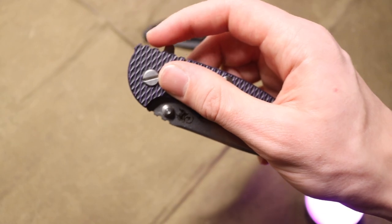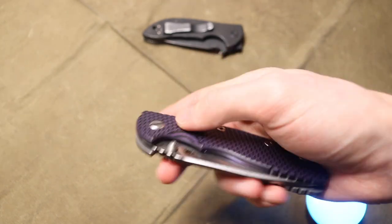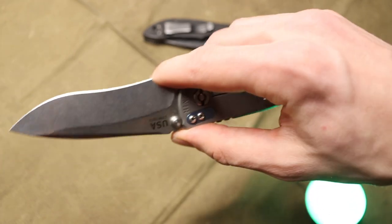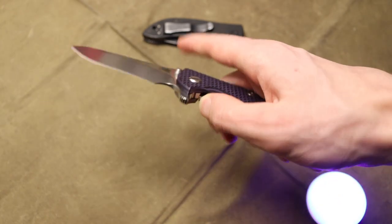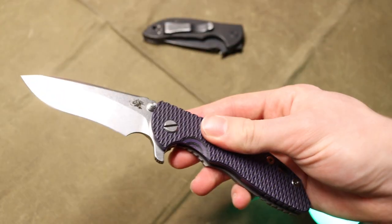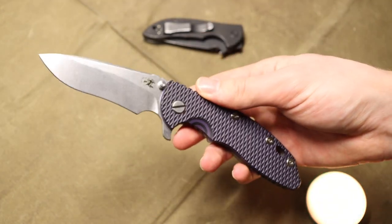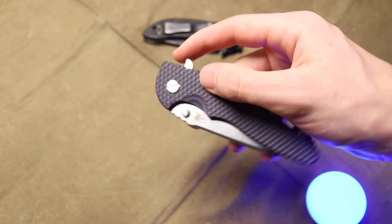Moving into the next blade — the third quarter of the year — is the XM18 by Hinderer. Now this is the full-sized XM18. I do have a smaller one and it does see quite a bit of carry, but for really wanting a knife or choosing something to throw in my pocket, the full-sized three-and-a-half-inch XM18 is what got it done. I really do love this blade. It is so smooth and it's a really nice knife. Not only that, I love the purple on it, the blade shape, and the blade steel.